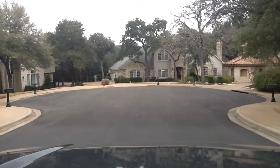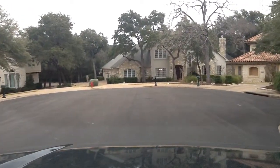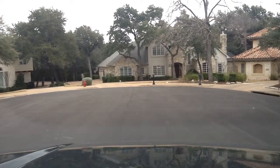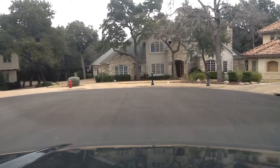As a matter of fact, we already went through this property earlier today, but we asked the owners if we could come back and take some video of it, and they were very, very happy for us to do that for you.